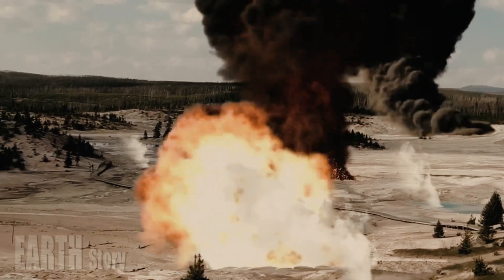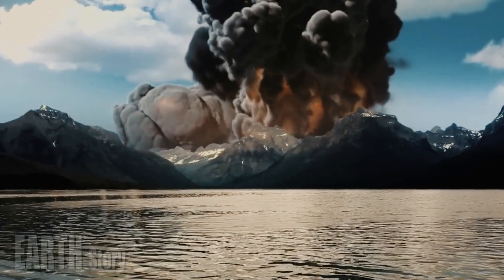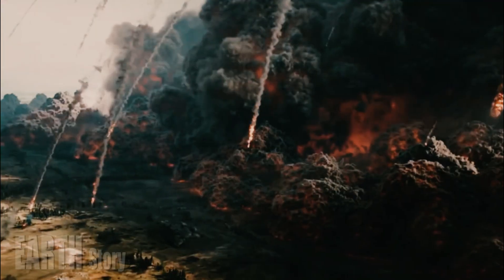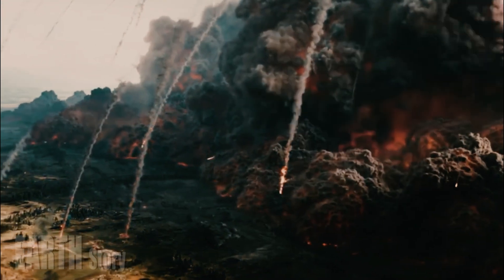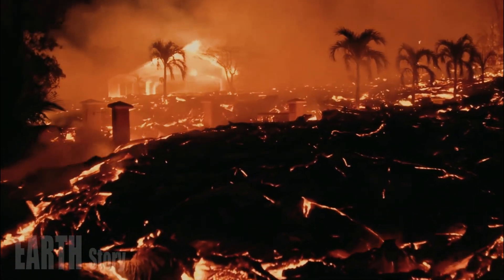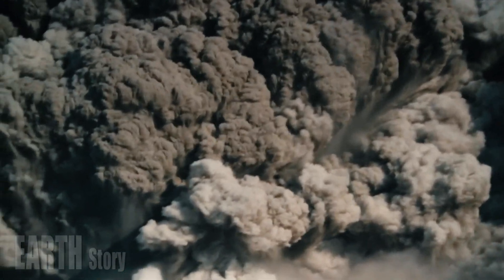Magnetotelluric data reveal several small, isolated magma chambers beneath Yellowstone. The two largest chambers, likely filled with low-viscosity basaltic magma, are located to the southwest, between 20 and 50 kilometers underground.